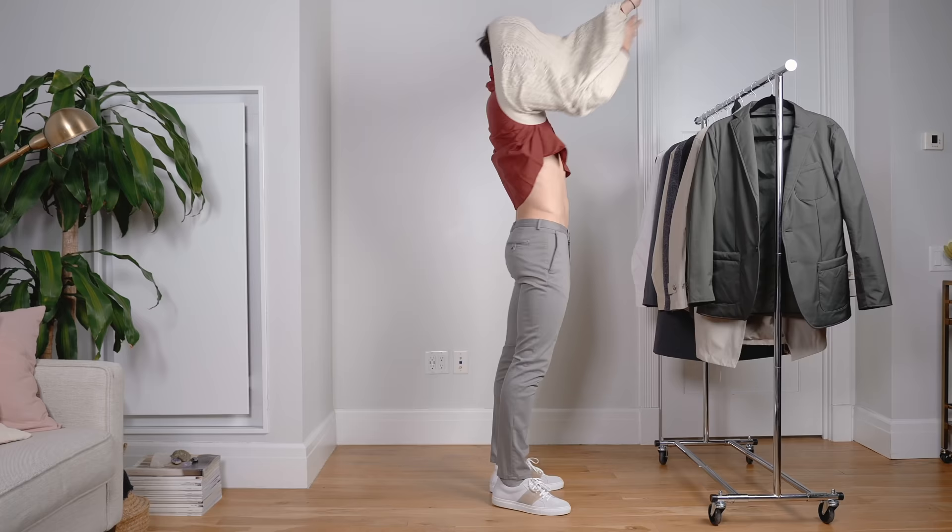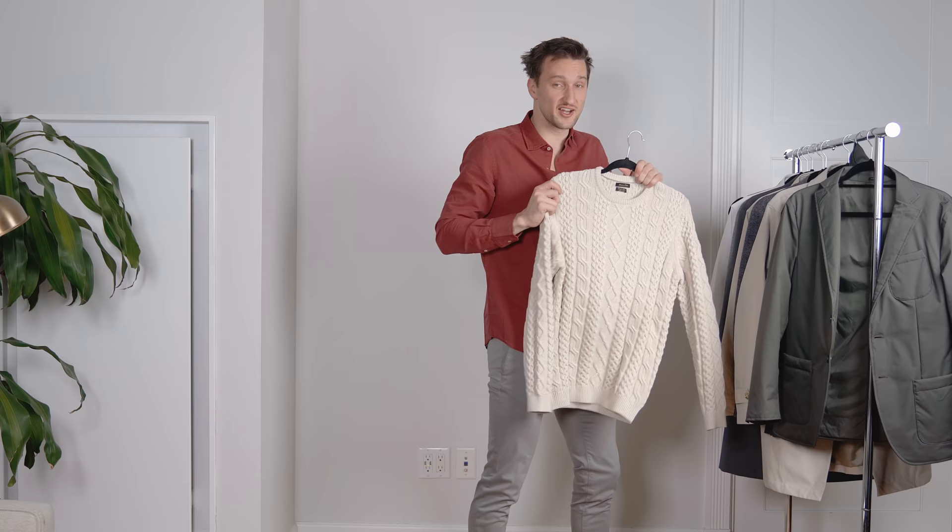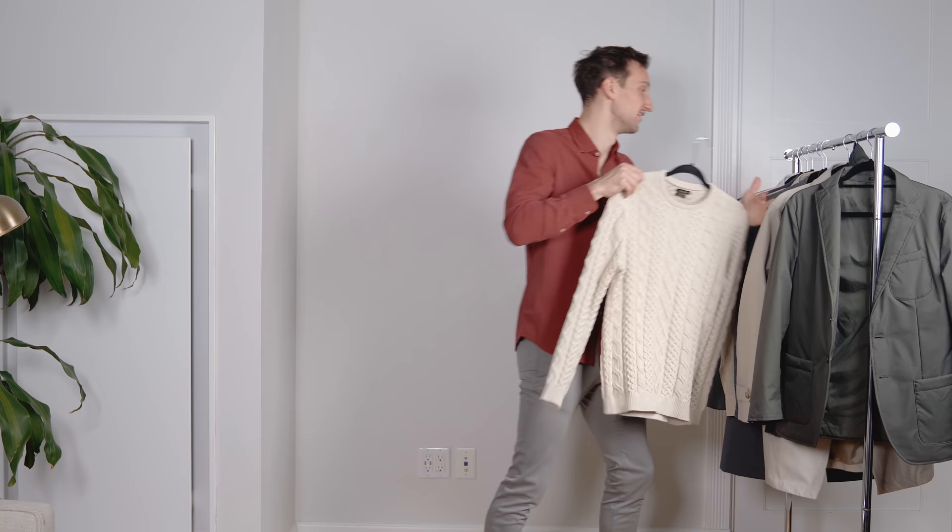Quick side note: I'm only hanging this sweater for the purposes of this video. Please don't ever hang a knit as loosely as this one.